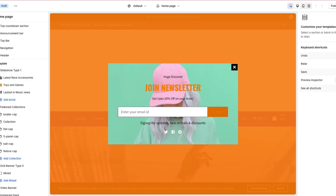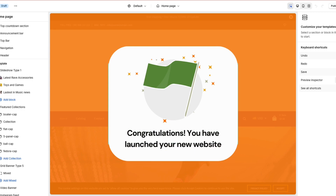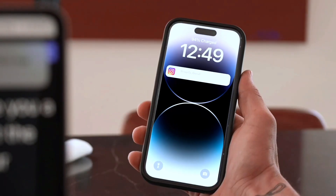All right, time to finally launch my website. Oh, s***.